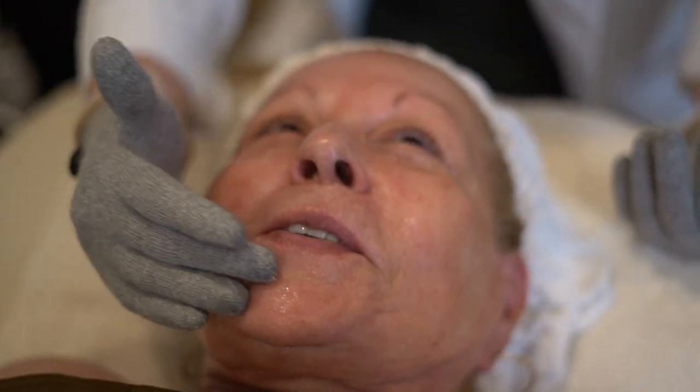Here we are with Maria after the treatment. How do you feel? Oh my god, I feel like a movie star! I feel refreshed, and I still feel like it's working inside. I've never experienced anything like this before. Thank you so much! You're so very welcome — I'm so happy she was able to experience one of my favorite treatments.